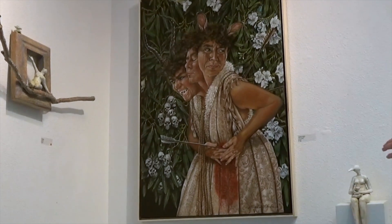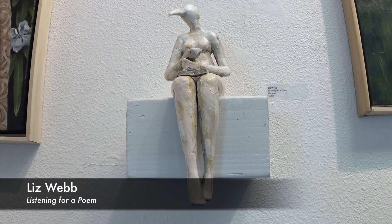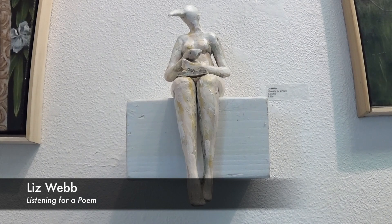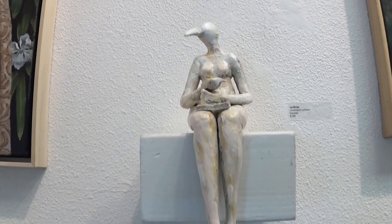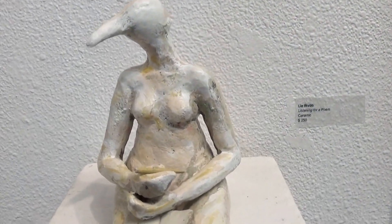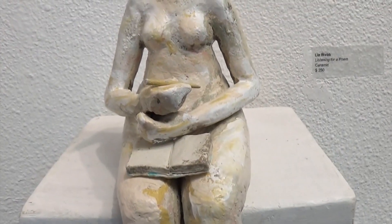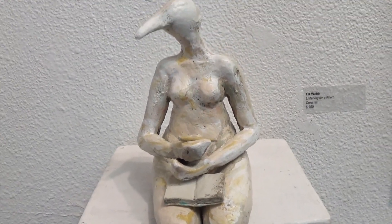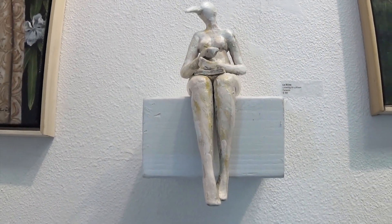We're going to take a closer look, particularly at this sculpture by Liz Webb and this painting by Laurelyn. What I really love about Liz's sculpture is how abstract it is, but also how detailed it is at the same time. She's wonderful at sculpting these figures with really long extended limbs. And do you see the tiny book and pencil? This work is titled Listening for a Poem, and I think that's really great.